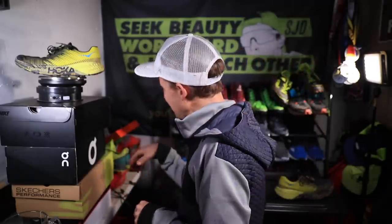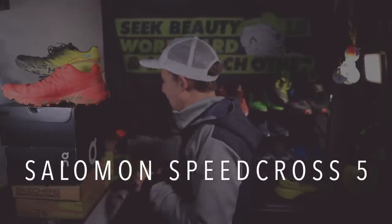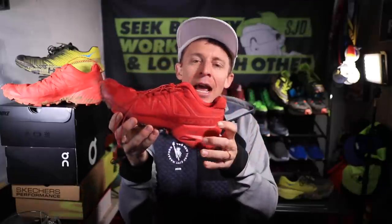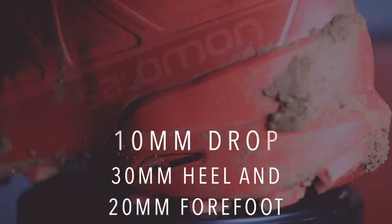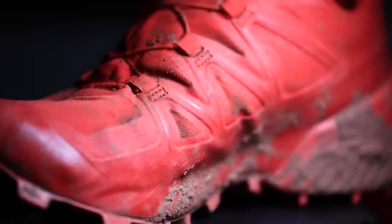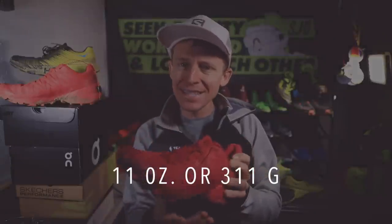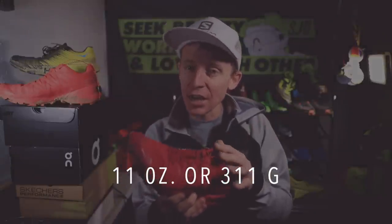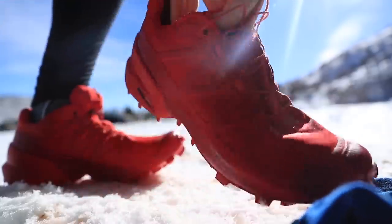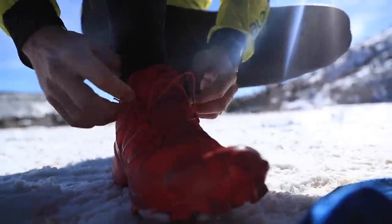Trail shoe number two — the Salomon Speedcross 5. I love this shoe so much. The bright red color is a little intense, but that's why they're nicknamed the big bad wolves. Quick specs: 30-millimeter stack height in the heel, 20 in the forefoot, so a 10-millimeter drop — pretty high. Be careful if you don't like high drop, this shoe is probably not for you. As far as weight, the Salomon Speedcross 5 is on the heavier end — over 11 ounces for a men's size 9.